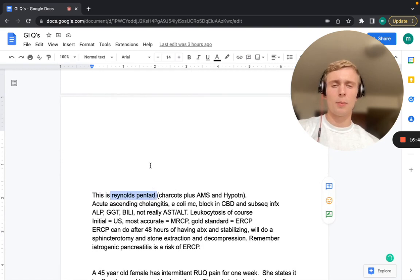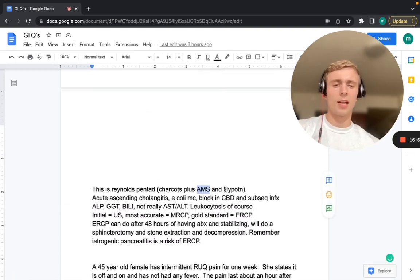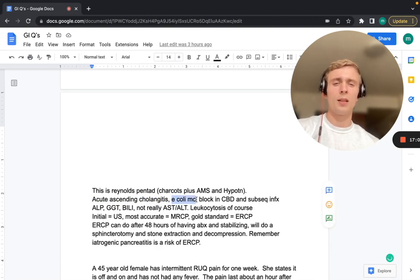The cholestatic pattern includes increased ALP, increased GGT (very specific for biliary pathology), increased bilirubin, but not significantly increased AST or ALT yet — it hasn't backed up to cause liver enzyme release. We also see leukocytosis. Initial test: ultrasound. Most accurate: MRCP — but it's diagnostic only, not therapeutic. Gold standard: ERCP (endoscopic retrograde cholangiopancreatography) — both diagnostic and therapeutic.